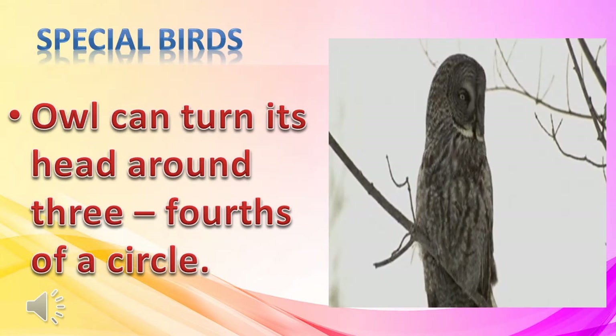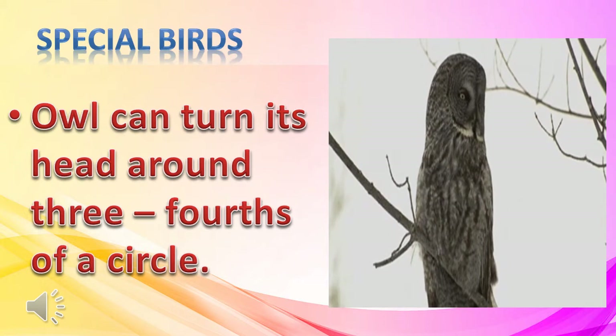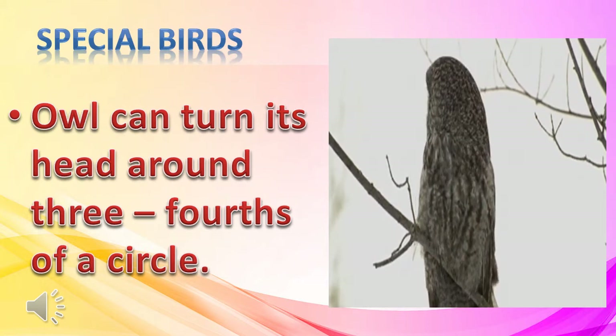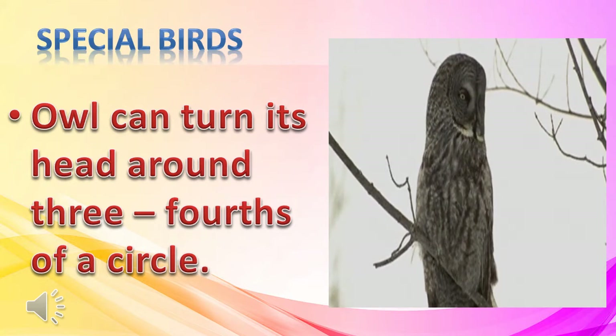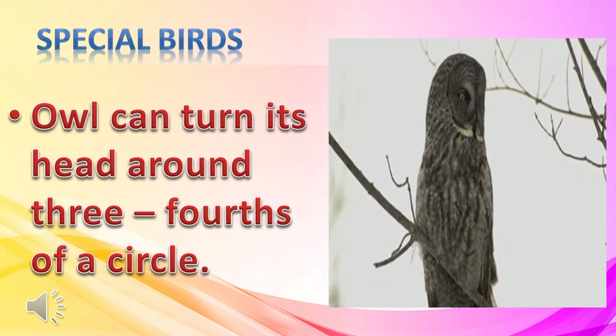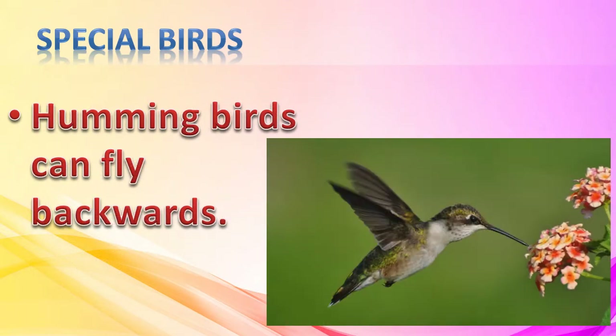There are some special birds with special features. The owl can turn its head around three-fourths of a circle, whereas humans can turn their heads only half a circle. Hummingbirds are the only birds that can fly backwards.